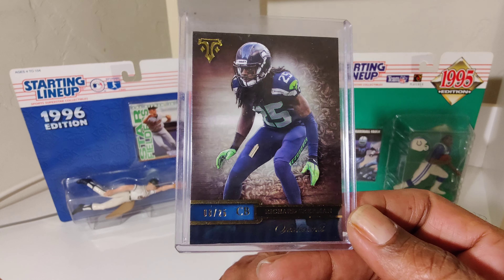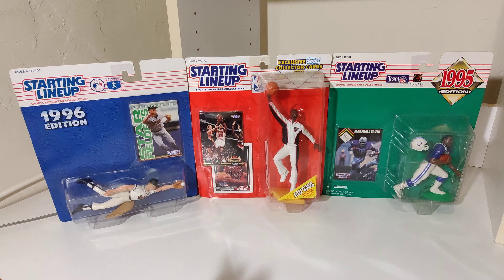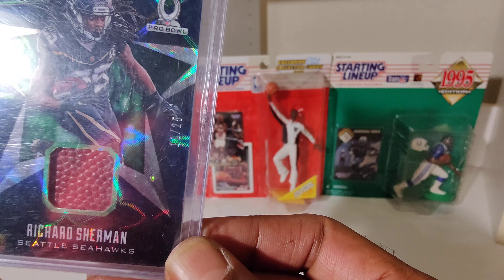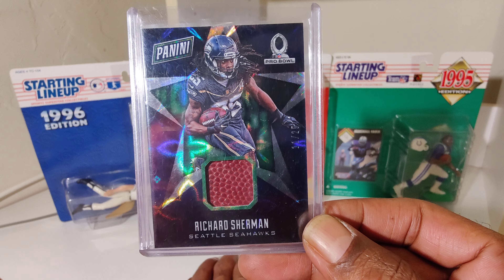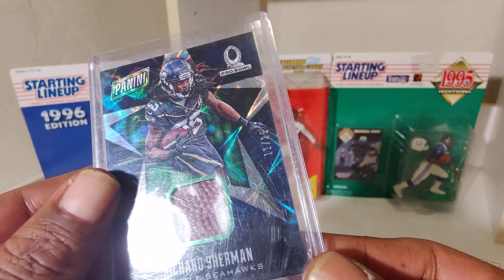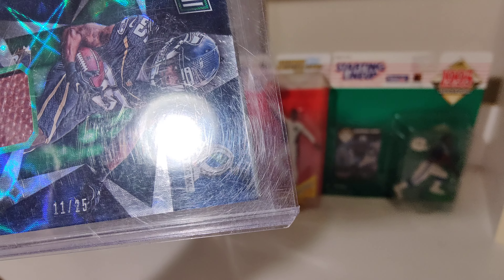He'll always be a Seahawk, not a 49er. That's a nice one with a piece of game ball, serial numbered — serial number 25.